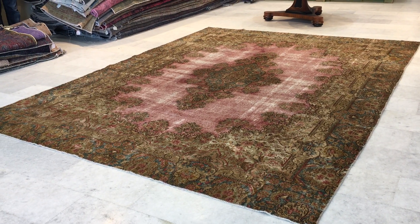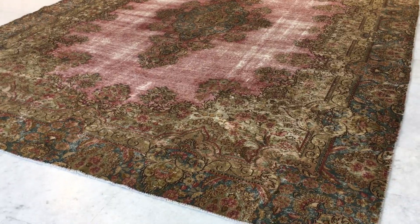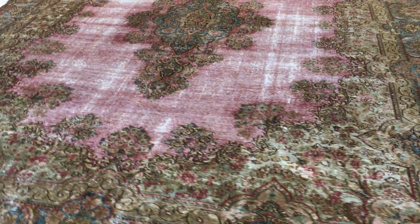This is vintage carpet 16298. It's a Persian handmade carpet. This is a stonewashed carpet — no colors have been added to it. This is from our Kerman range.